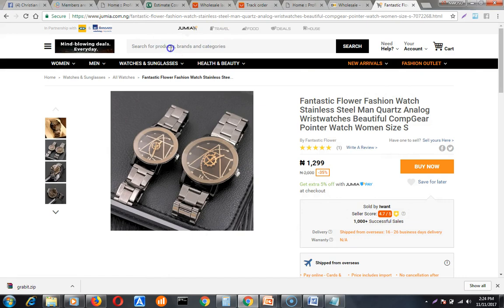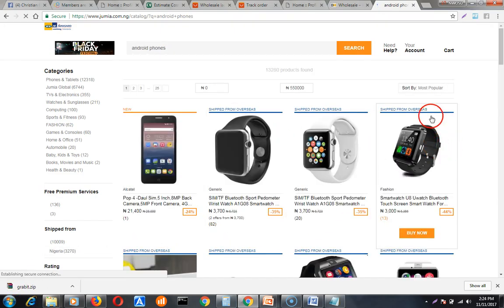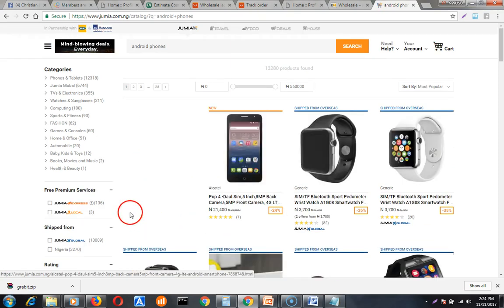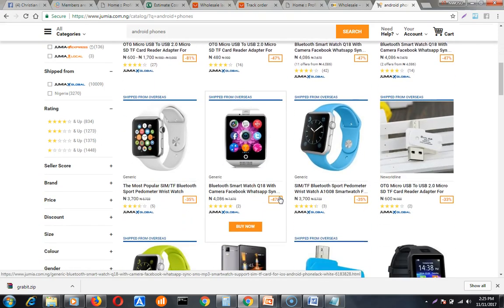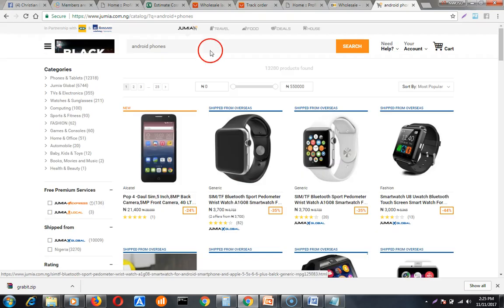The number one product on my list is Android phones. Android phones sell like pure water — everybody wants a phone. Look at this one, it sells for up to 1,400 naira. When you follow my step-by-step guidelines, you'll find this phone on one of those sites I showed you for as low as four to six thousand naira. Android phone is number one on my list.